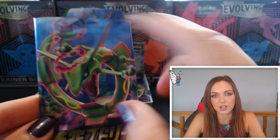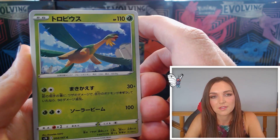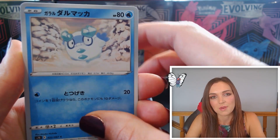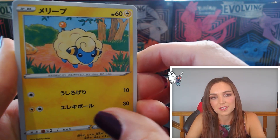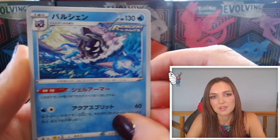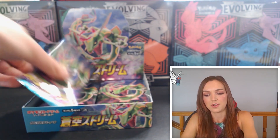Pack twelve — we have Tropius, very beautiful sky in that one, I love the view. A sweet Galarian Darumaka. Marie again with a really nice sketched-out background. Beautiful Zinnia, love those colors. And we've got a Cloyster Rapid Strike — very scary that one. Nothing too crazy there.